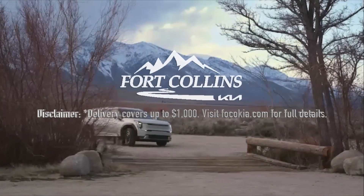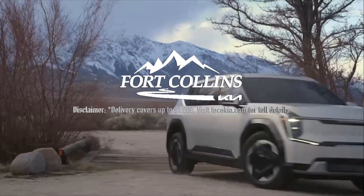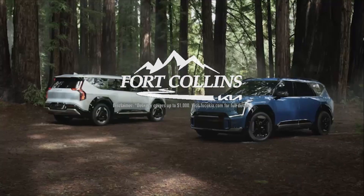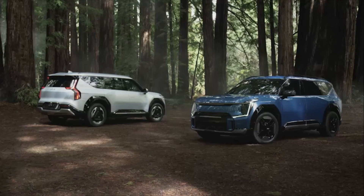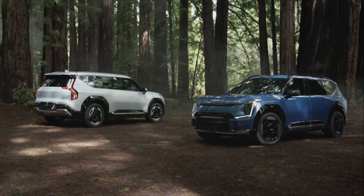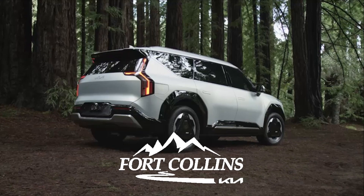This episode has been made possible by the support we get from Fort Collins Kia. If you are in the market for any electric Kia, not only do they never add market adjustments, they will deliver your car to you anywhere in the 48 contiguous states for Out-of-Spec viewers. More information in this episode's description.